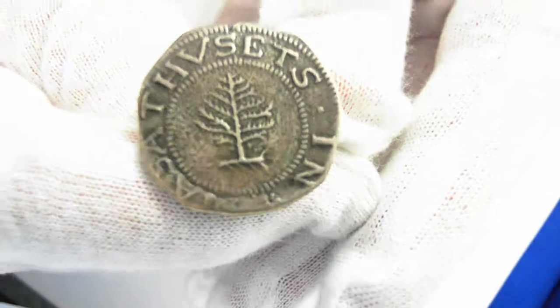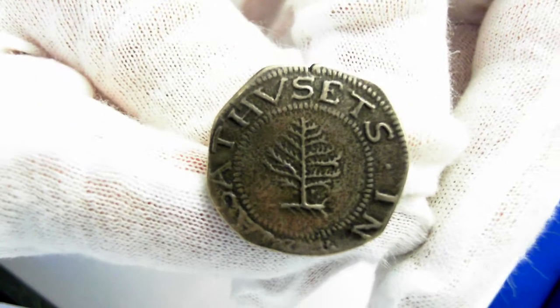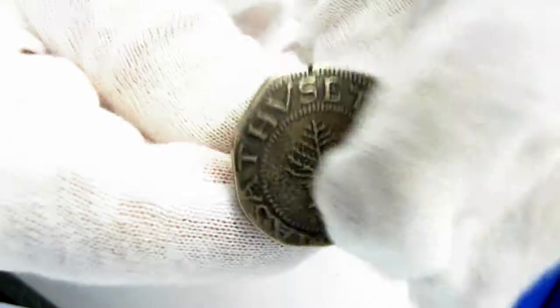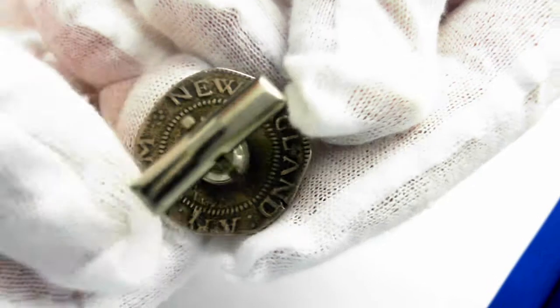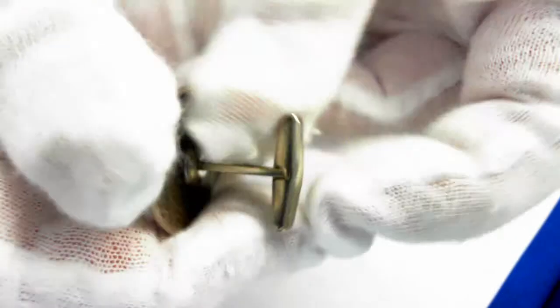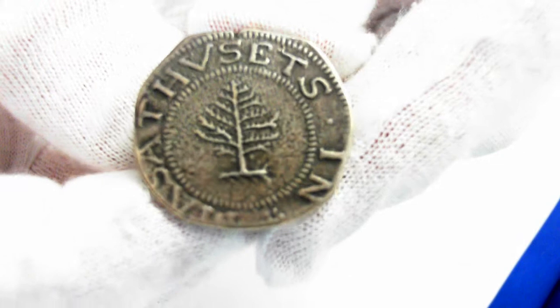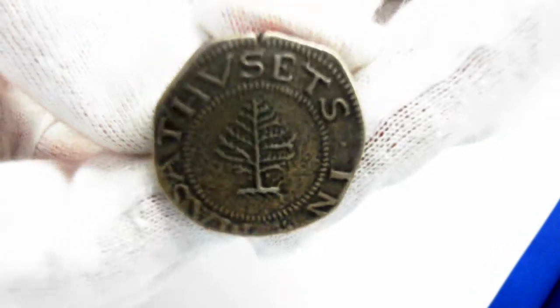Let's go ahead and take a look at the cufflinks first. Take a closer look. We'll take a look at the reverse. A vintage, for all intents and purposes, one-of-a-kind cufflinks.